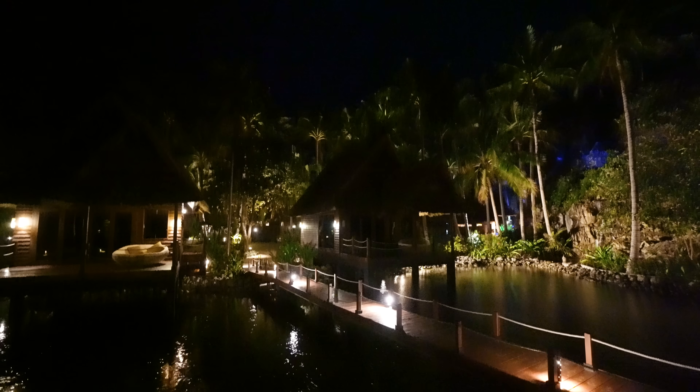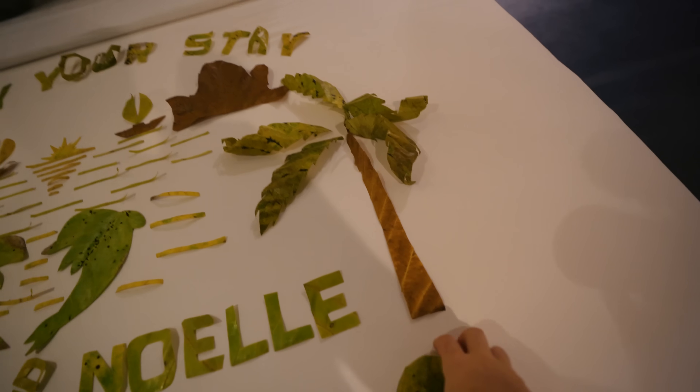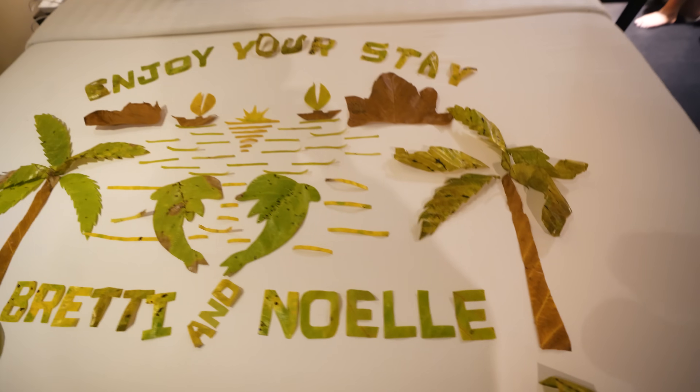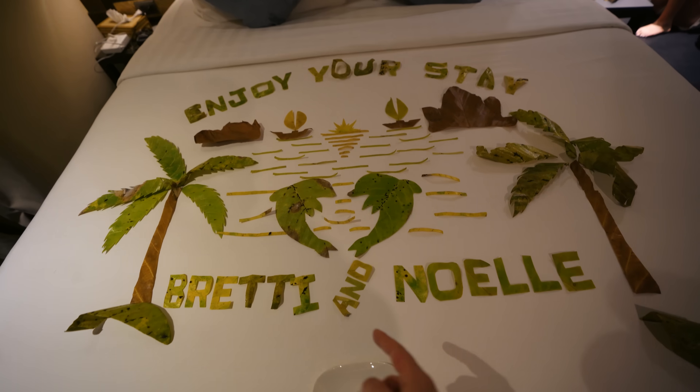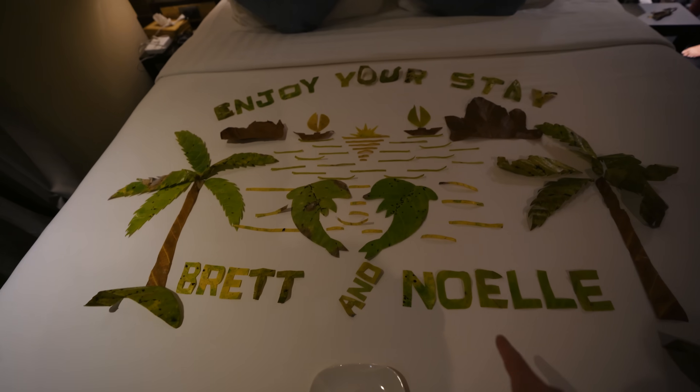The sun has now set and it just started raining here on the island. Honestly, now that it's nighttime with some raindrops, it creates an even more relaxing and quaint ambiance — you can still hear the ocean, the waterfalls, and the raindrops hitting the lagoon. We just made it back to our hotel room and look at what the workers did — I have never seen anything like this. They took leaves and cut them with scissors into this beautiful bed art saying 'Enjoy your stay, Brett-y' — they added an 'i' — Brett and Noelle. Filipinos really do just put heart into everything.